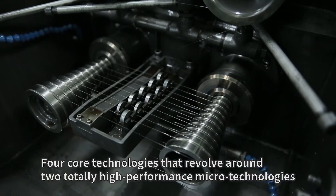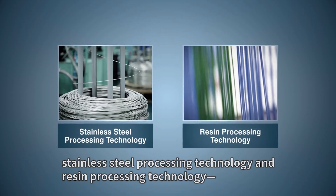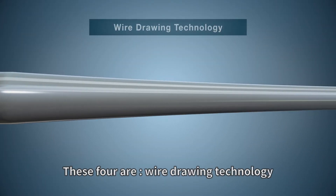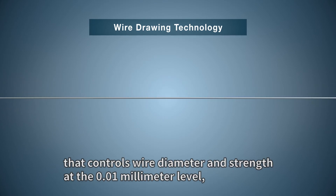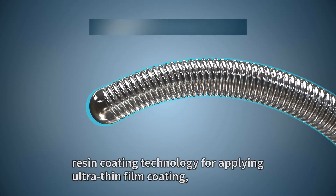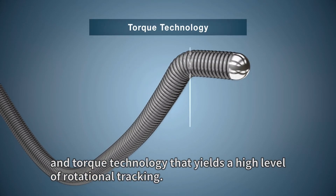Four core technologies that revolve around two high-performance microtechnologies — stainless steel processing technology and resin processing technology — form the foundations for Asahi InTech's unique solutions. These four are: wire drawing technology that controls wire diameter and strength at the 0.01 mm level; wire forming technology that enables formation at the micron level; resin coating technology for applying ultra-thin film coating; and torque technology that yields a high level of rotational tracking.